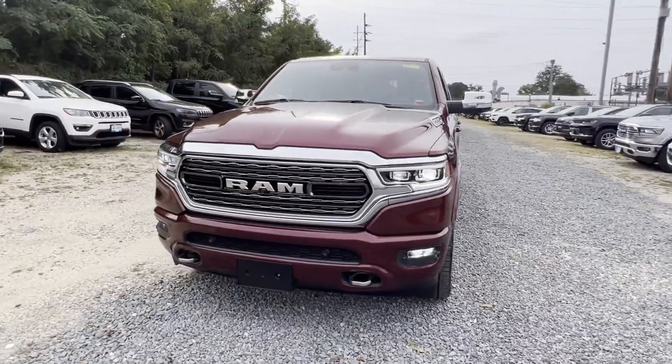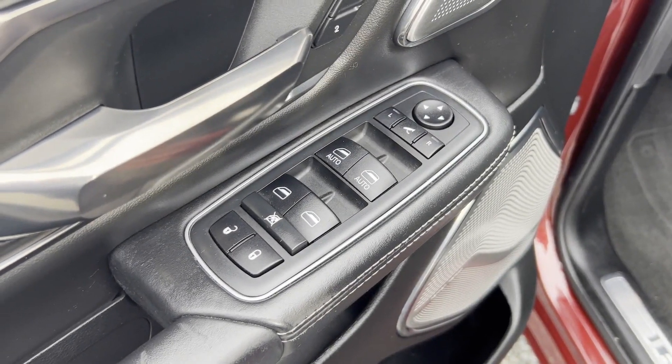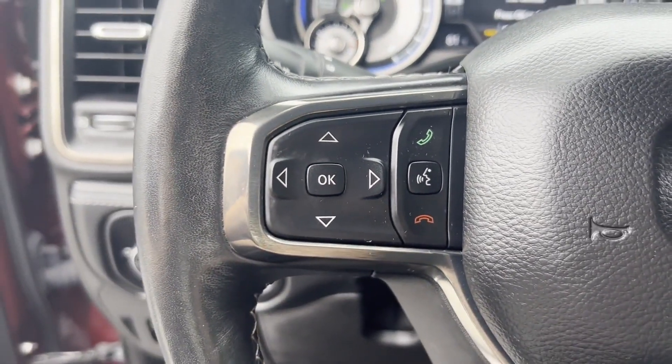Memory seat, cooled front seats, heated rear seats, tinted windows. Get pre-approved now and make this your next vehicle.